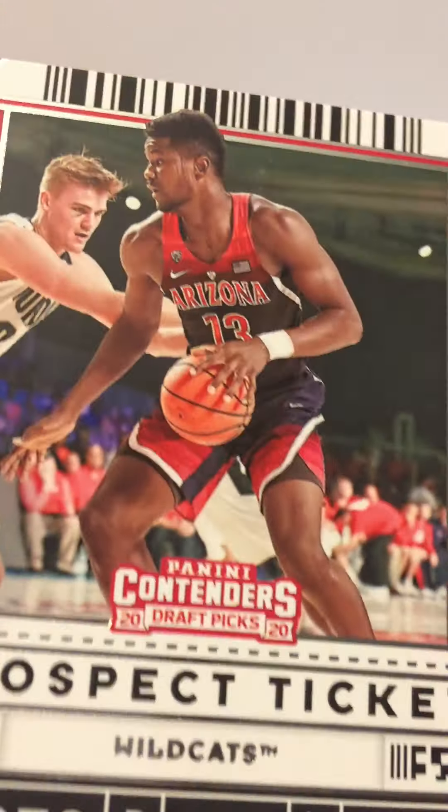Oh, we got an auto — how about that guys! Jordan Nwora, rookie card, an auto — pretty cool guys, never thought I'd get an auto. And we got one of the advertised green shimmer cards. And we got another shimmer — you guys have to comment and let me know what that is, but it looks really cool. Both of those cards are some sweet cards.